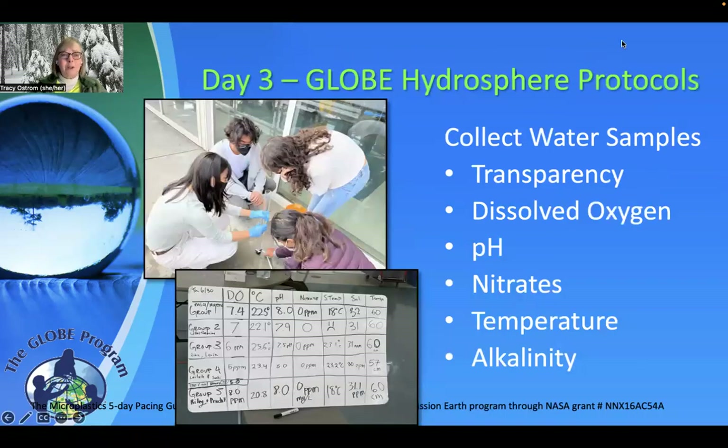On day three it was all about water. We collected water samples and used GLOBE protocols to test those water samples in transparency, dissolved oxygen, pH, nitrates, temperature, and alkalinity. It was another opportunity to do a data analysis of each group's findings on their water sample — continuing the thread of: what's the story with this water? What do we know? What do we want to know still?